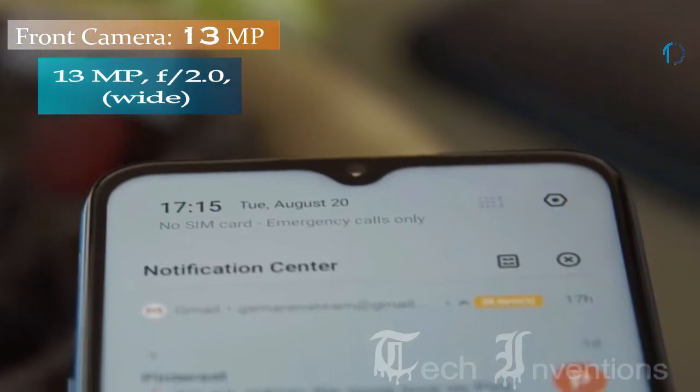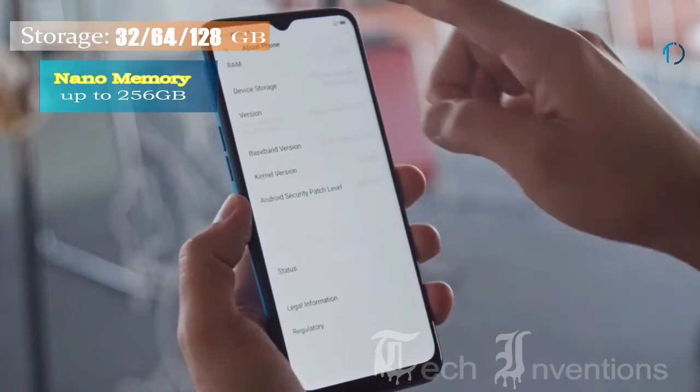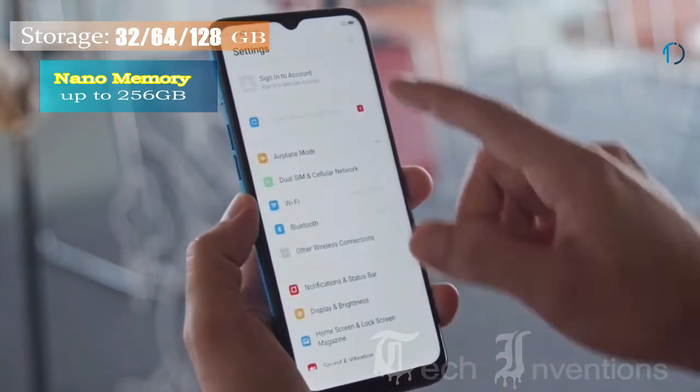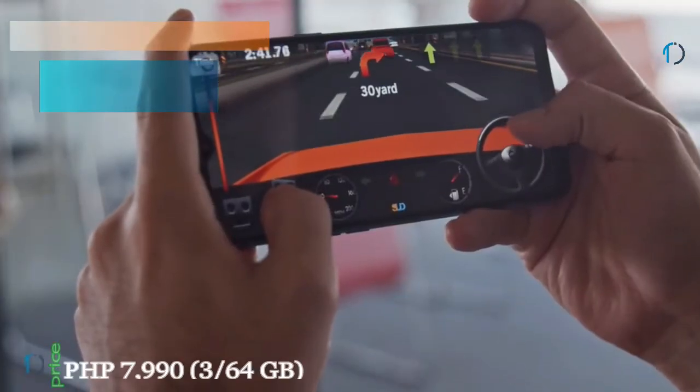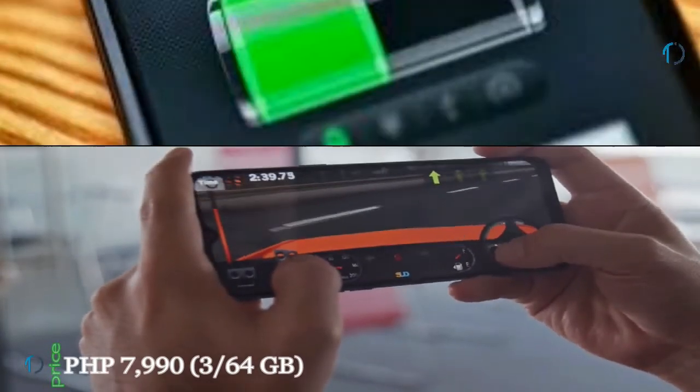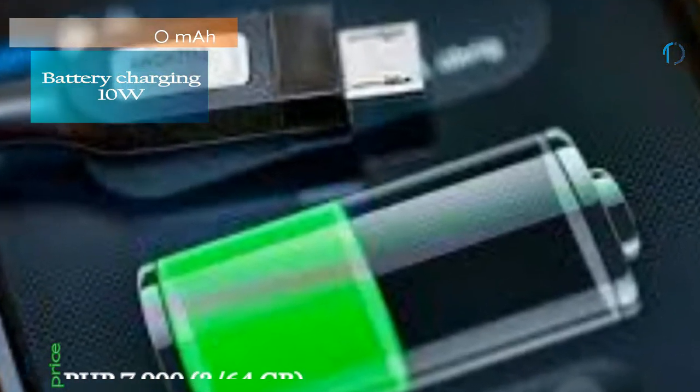There is a 13-megapixel camera on the front for selfies. This device is based on ColorOS 6 on top of Android 9.0 Pie and packs 128GB of inbuilt storage, but you can expand it using a microSD card up to 256GB. It is powered by a 5000mAh battery with 10-watt fast charging support.